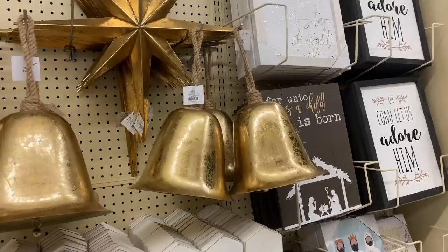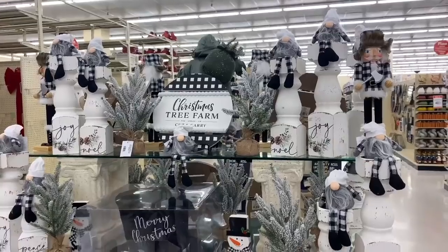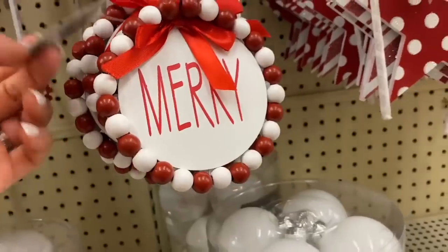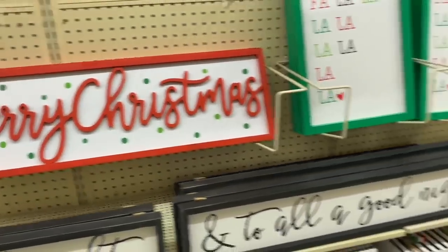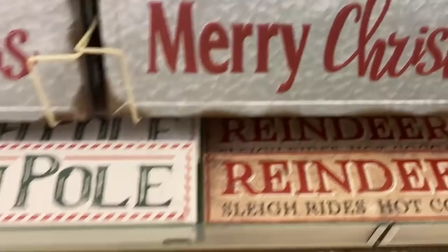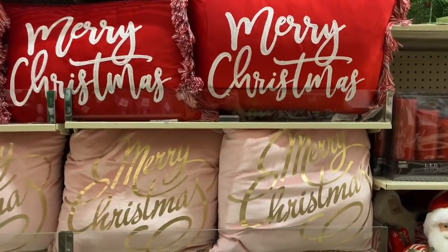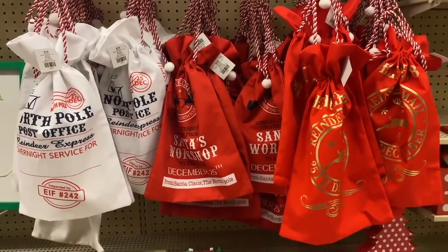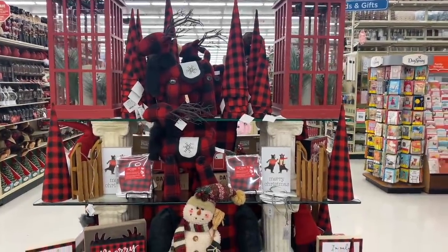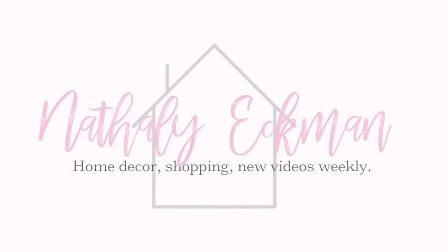Welcome back! Today's video is the ultimate Hobby Lobby Christmas 2021 shop with me — a compilation of all my Christmas shop-with-me videos at Hobby Lobby this year, like a shopping Christmas marathon. There have been a lot of new faces on this channel lately, so I wanted to create this video so you can catch up with all the Hobby Lobby Christmas decor I've been covering since August. If you're new here, we have something in common: we both love home decor and especially Christmas decor!